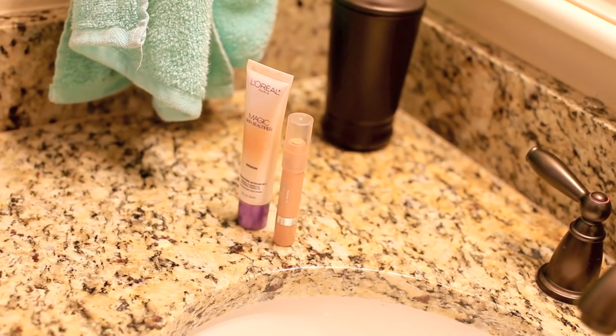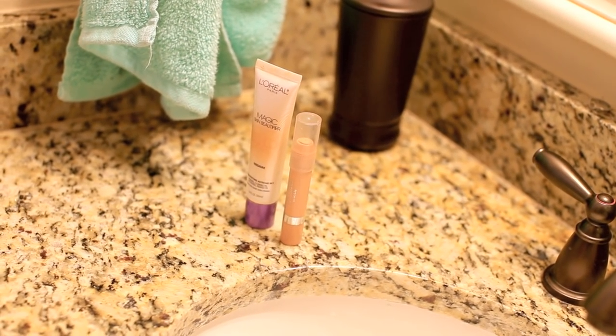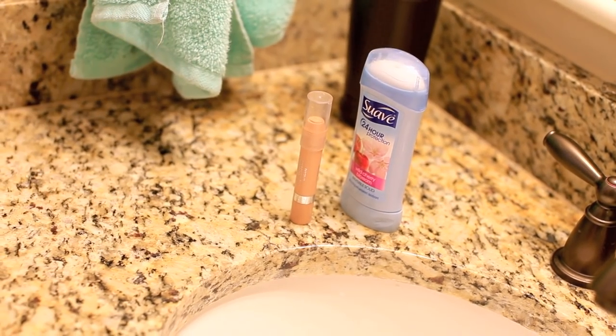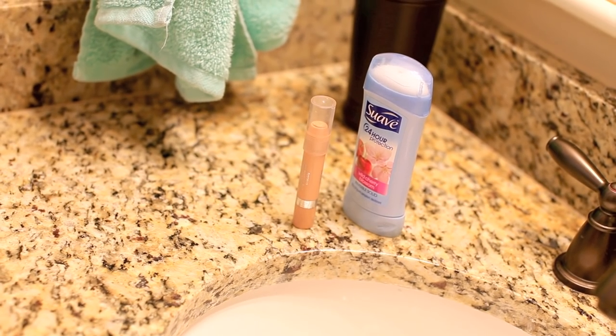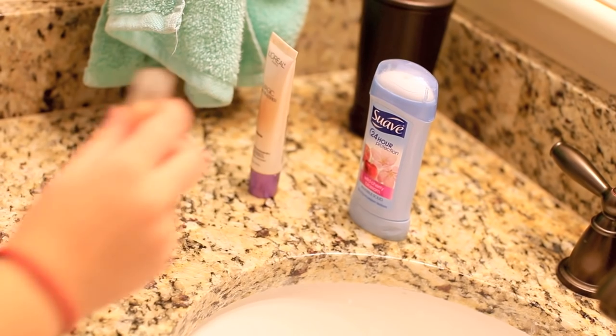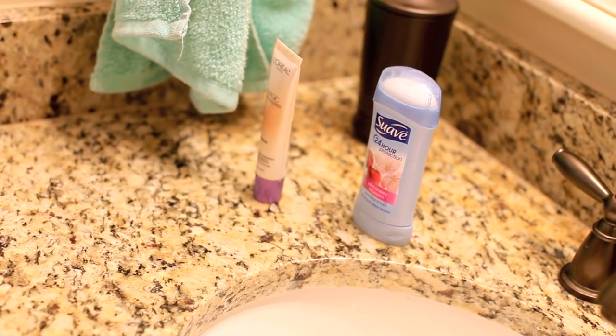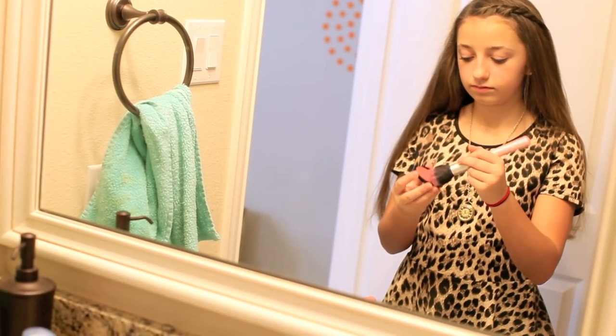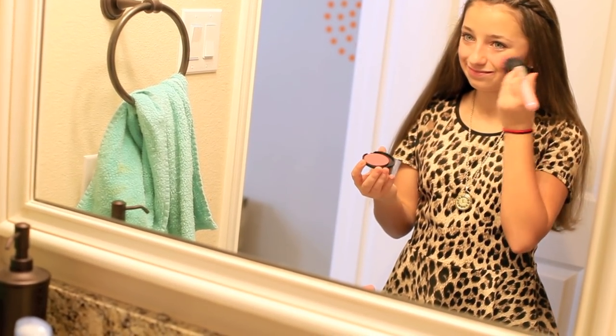To try not to be stinky during the day, I just take my Suave cherry blossom deodorant and put it on. Next up is my BB cream foundation, and then I take my foundation stick and just put it on to cover up all my blemishes.